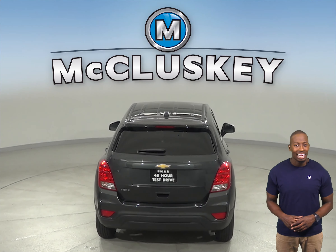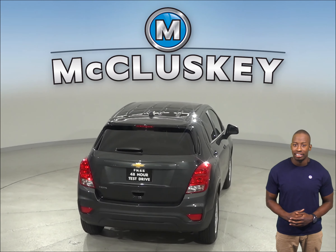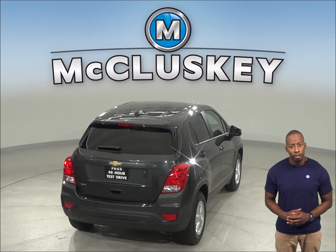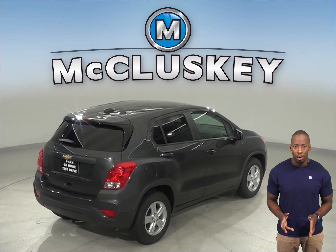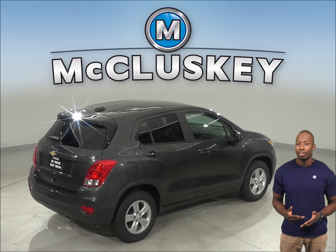The Chevrolet Trax LT and Premier Edition has a standard remote vehicle starting system, so the vehicle can be started from inside the driver's house. This allows the driver to comfortably warm up the engine before going out to the vehicle.